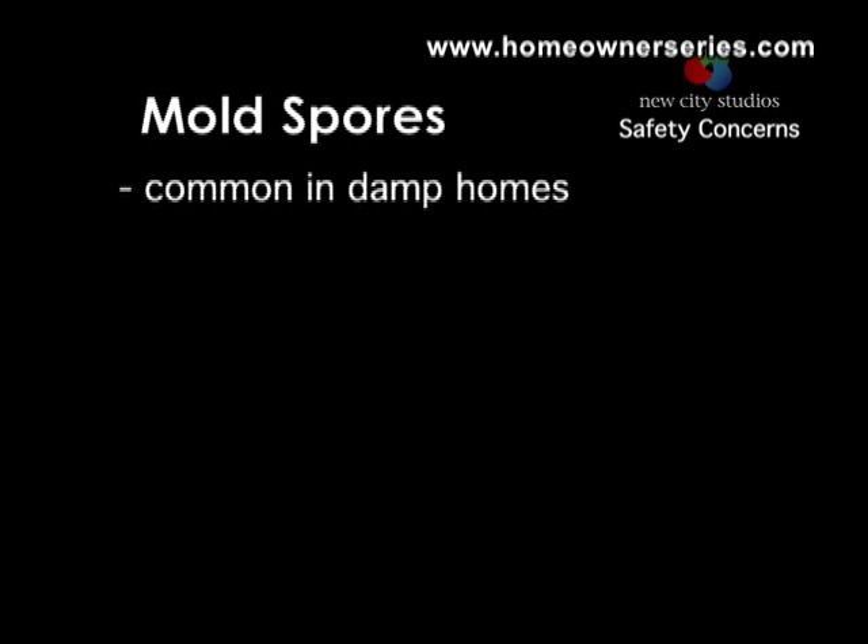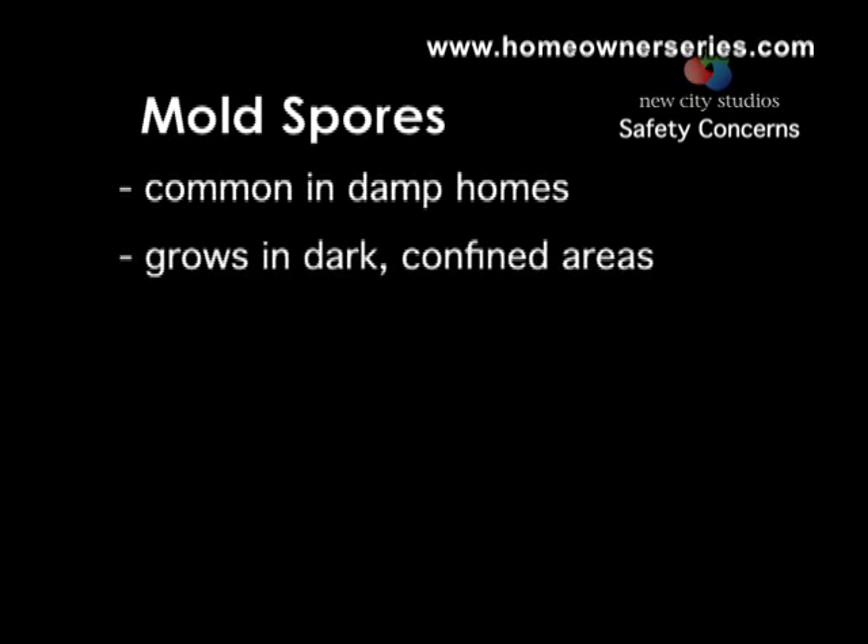Damp homes that do not or cannot dry out properly due to leaking pipes, flooding, or inadequate venting run the risk of growing mold within their walls or confined areas. Mold growing in such dampness produces spores containing mycotoxins, which can disperse throughout your home and can affect your health.